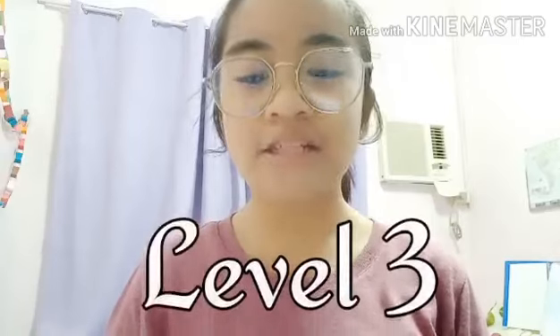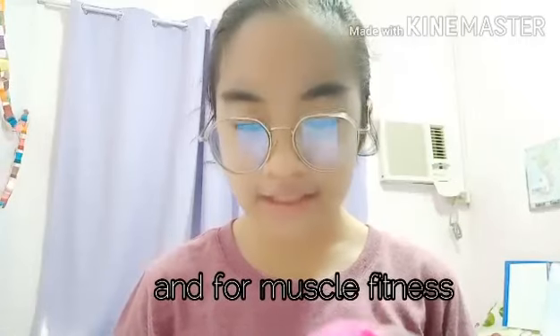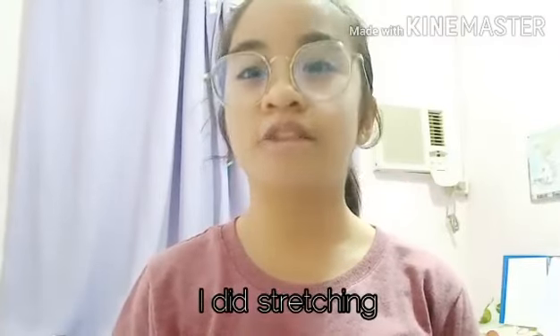Level 3: Flexibility activities like stretching, yoga, and gymnastics. And for muscle fitness: wall climbing and calisthenics. Because I don't do yoga and gymnastics, I did stretching.